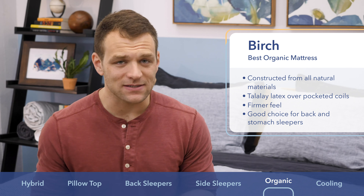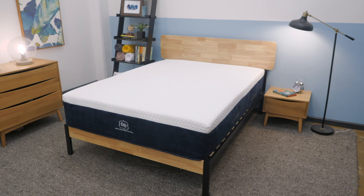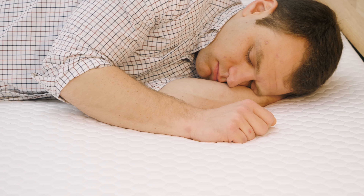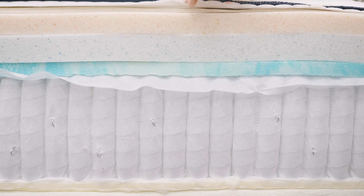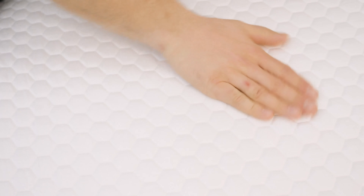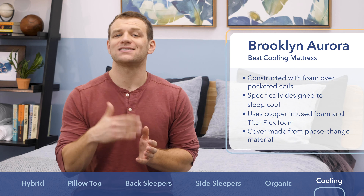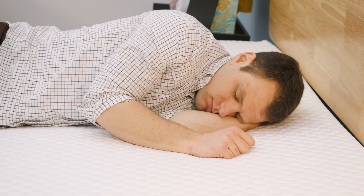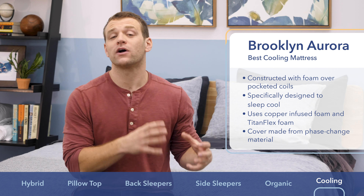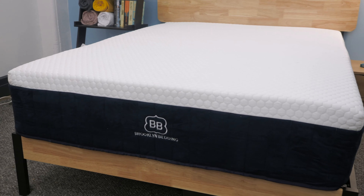Last but not least is the Brooklyn Aurora, my choice for best cooling mattress. One of the biggest complaints I hear from people shopping for a new bed is that they overheat during the night. The Brooklyn Aurora was specifically designed to sleep cool using a copper infusion and Brooklyn's Titanflex foam — a latex alternative to help draw heat away from the sleeper. It also uses a cover made of phase-change material, which has a cool-to-the-touch feeling. The Aurora also has a nice soft feel great for side sleepers, and I was impressed with its motion isolation and strong edge support, making it a great choice for couples. If you're worried about night sweats, I think the Aurora could be a good choice for you.